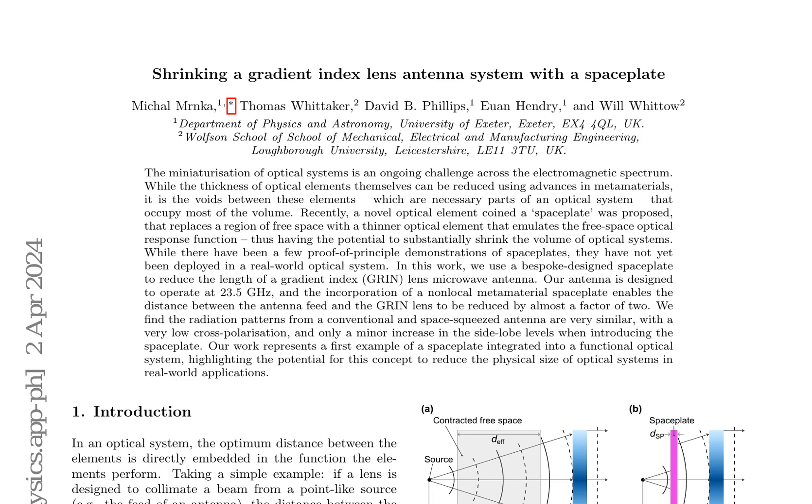The miniaturization of optical systems across the electromagnetic spectrum poses a significant challenge. Despite advancements in metamaterials allowing for thinner optical elements, the voids between these elements dominate the volume in an optical system. A novel concept, the space plate, has been proposed to replace regions of free space with thinner optical elements that mimic the free space optical response function. This concept could drastically reduce the volume of optical systems.